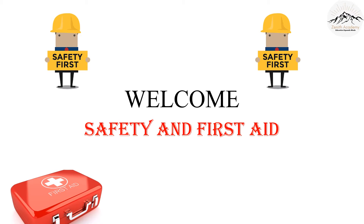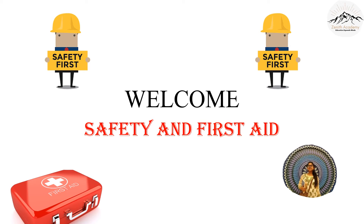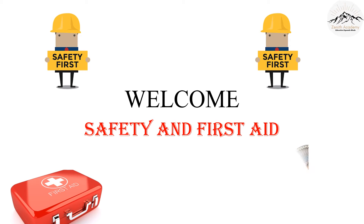Welcome to today's lecture on Zenith Academy Online. Hello everyone, I hope everyone is doing well. I am Shravika Jarmic, your teacher for today. And today we are going to learn something very important: safety and first aid. So let's begin.